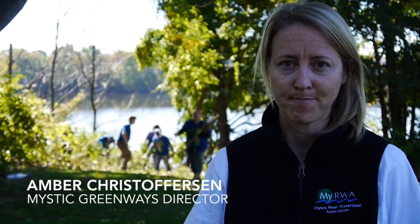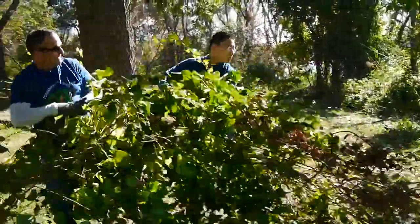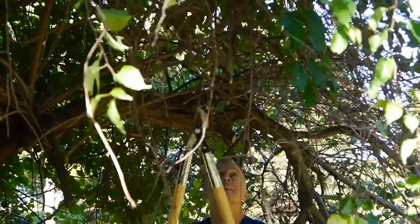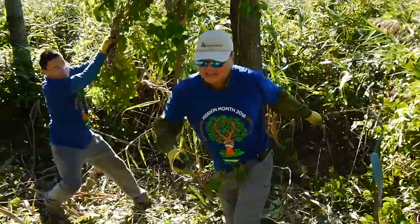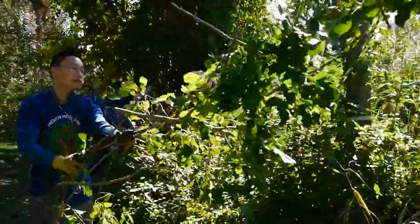The Mystic Greenways Initiative is the Mystic River Watershed Association's newest program. The goal of this program is to restore, revitalize, and connect the parklands along the Mystic River and its tributaries. We're here today with an amazing group of volunteers that are helping us kick off the long-term revitalization plan for McDonald's Park, which is the largest open space in the Mystic River Reservation, envisioned as a world-class riverfront park.